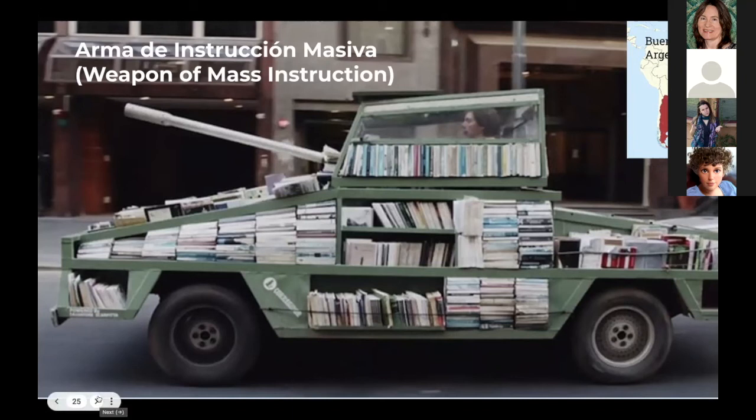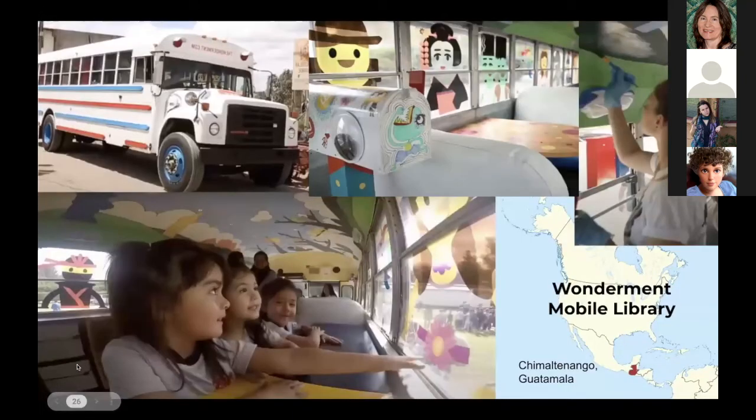On to Central America: the Wonderment Mobile Library in Chimaltenango, Guatemala. A local community of children and teachers wanted a way to serve other kids in the community. With the help of an organization called The Wonderment, they remodeled an old sheriff's bus into a mobile library in California that was then driven down to Guatemala. Children all around the world contributed their ideas to the design of this mobile library — it is an artwork in itself, truly a collaborative endeavor involving kids and teens.